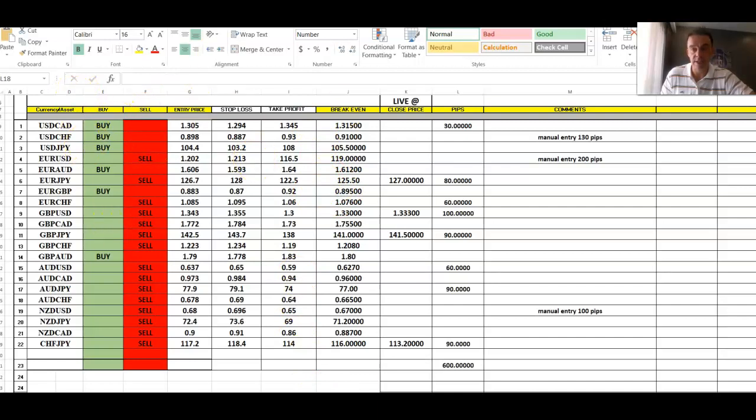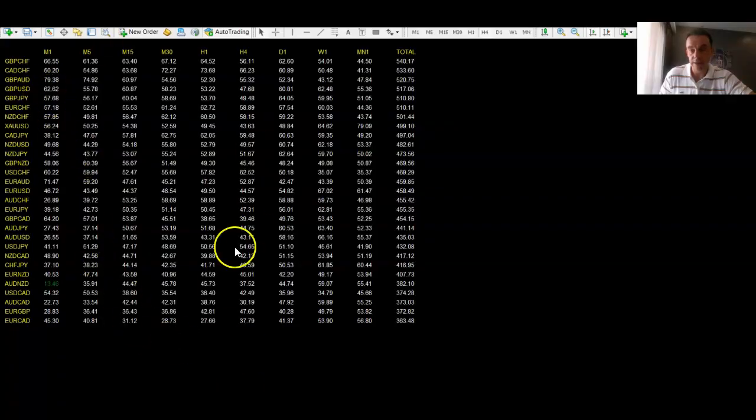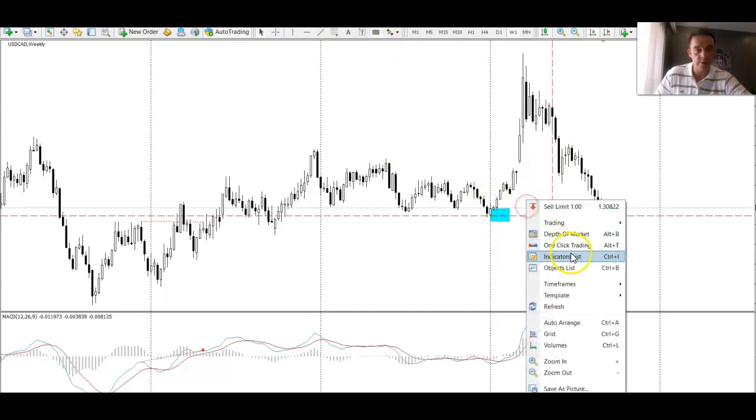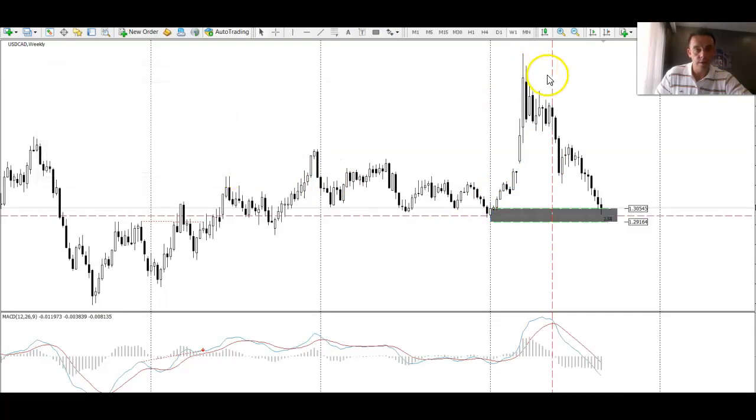The first trade we're going to look at was USD/CAD. The reason I was looking to enter this is you can see we've got a huge support on the weekly chart — a huge untested weekly area. This was actually the untested level that caused this huge move up at the start of the year.